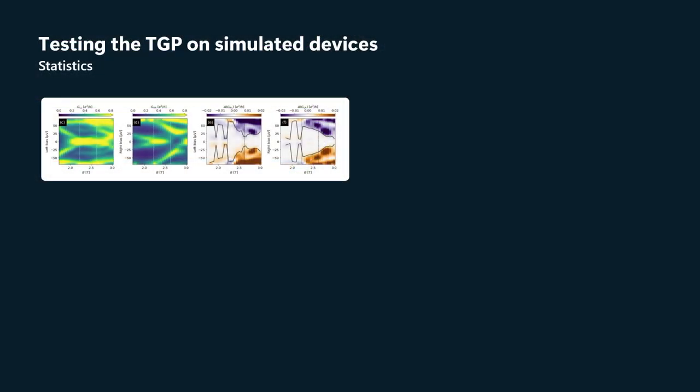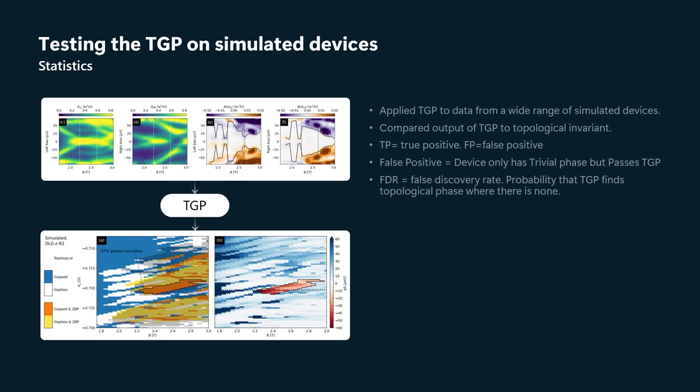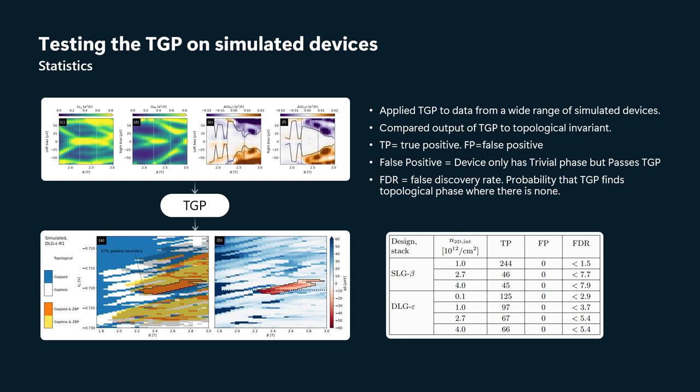So let's see how the topological gap protocol works on simulated data. What we have here are bias-field scans for a simulated device. There's a movie that you see here, and what's happening in the movie is the junction transparencies are being varied and also the plunger gate voltage that controls the density is being varied.